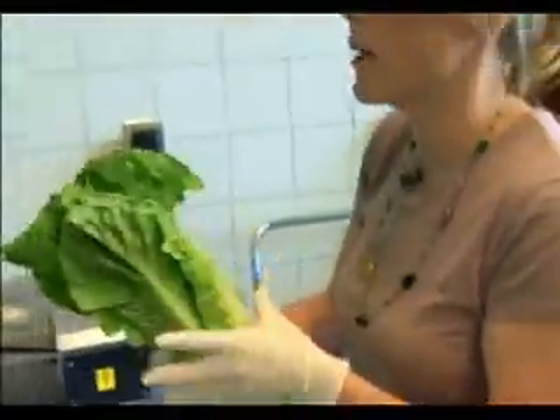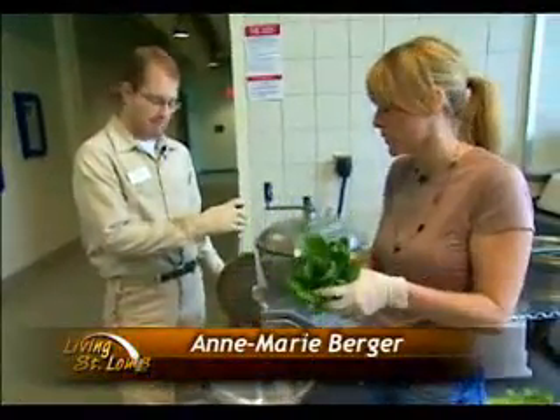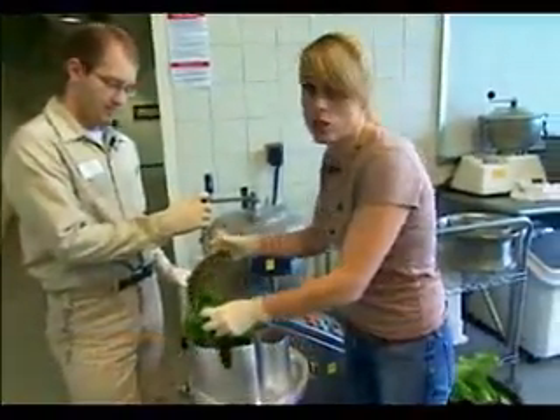Here's your tip of the day: if you're going to make herp salad at home, make sure you grate the carrots, bananas, sweet potatoes, and apples. However, the lettuce you need to chop.